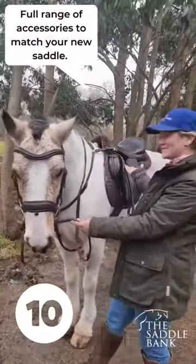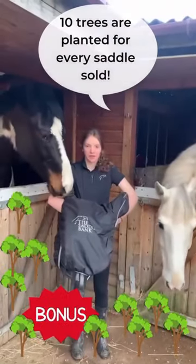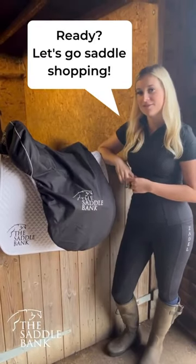Number nine: international shipping delivered to the US within working days. Number ten: full range of accessories to match your new saddle. The Saddle Bank plants 10 trees for every saddle sold. Ready? Let's go saddle shopping!